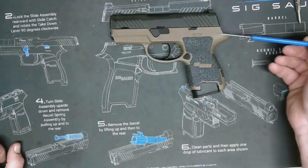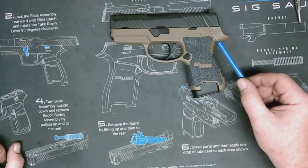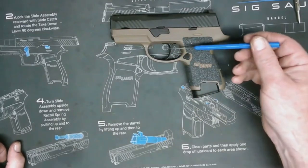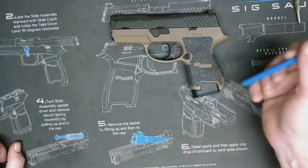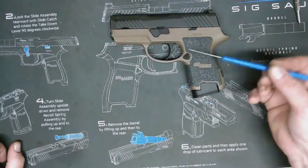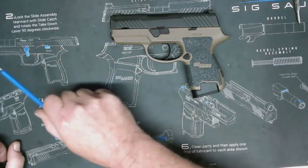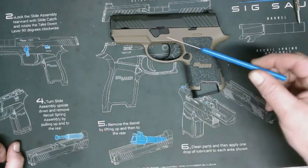Some of the most popular pistols use a striker-fired action, such as Glocks, the Sig P320, Smith & Wesson M&P, and Springfield XD. They are popular for military, law enforcement, and civilian use. If you've spent any time around firearms, you've likely handled, or at least seen, a striker-fired action, whether you knew it at the time or not.